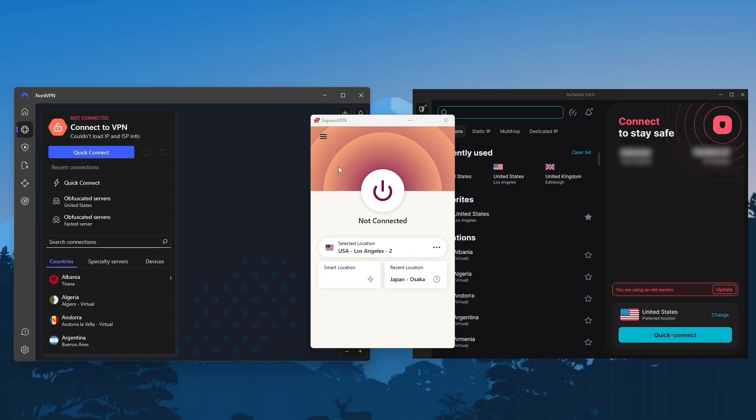A VPN also makes it seem like you're using the internet from somewhere else. Say you're in New York and you connect to a VPN server in New Jersey — to websites, it looks like you're browsing from New Jersey, not New York. This helps you stay private online.